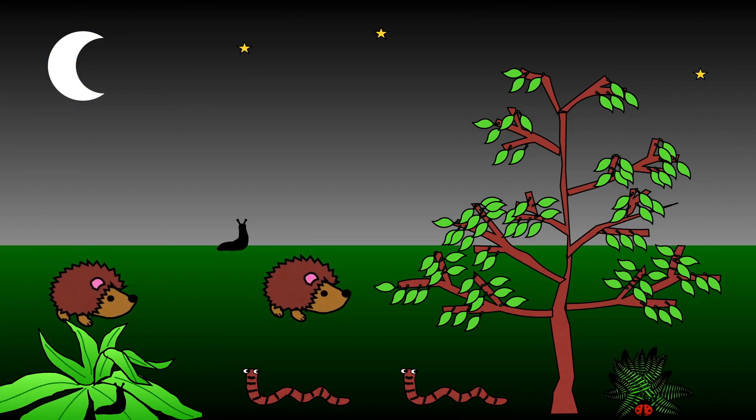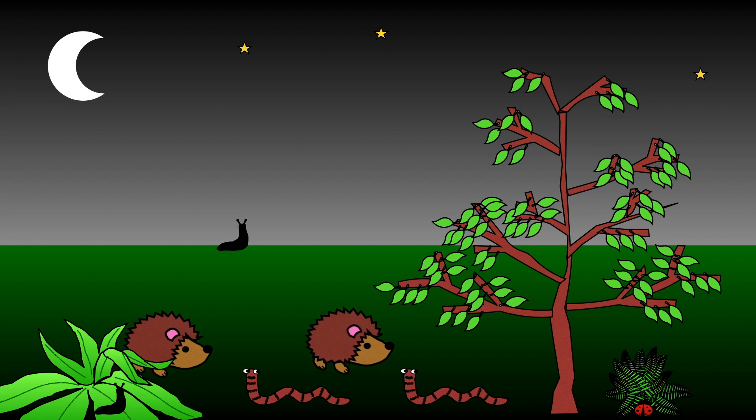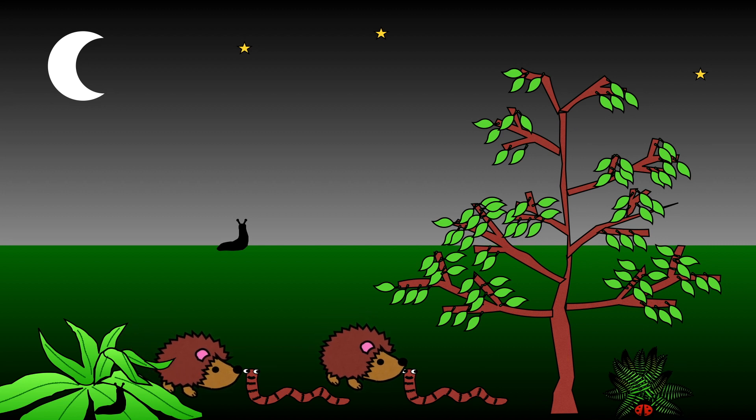When it is dark and you are fast asleep, hedgehogs are busy scurrying around gardens looking for juicy worms and slugs to eat.